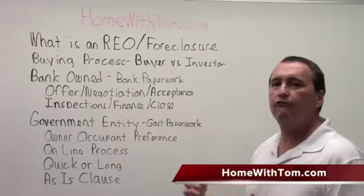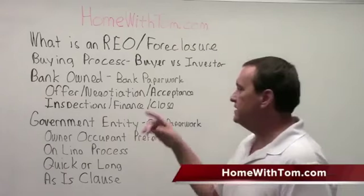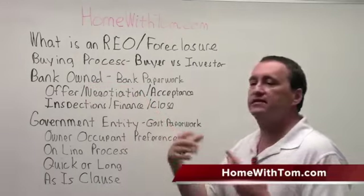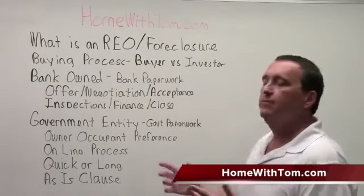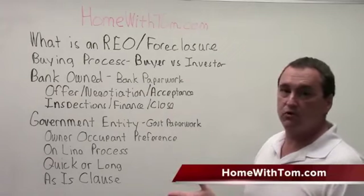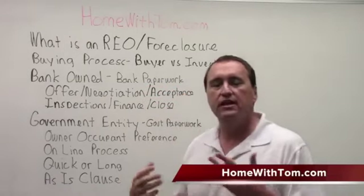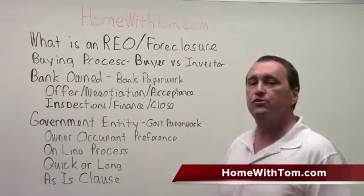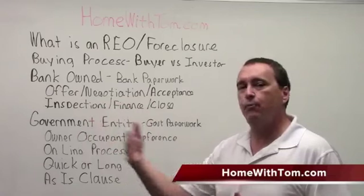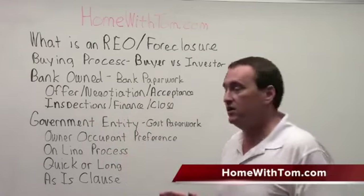The buying process: you make an offer, it's submitted to the bank, and the bank either decides to accept or deny it — or they could counter you and come back and ask for more money. The bank will typically accept offers on your standard state forms, but once they accept an offer, they're going to send you a packet of information — it could be 8 pages, it could be 28 pages — with the bank's particular paperwork, basically restating the terms in their vernacular. The reason they do that is banks are working in a lot of different states, so they want consistent paperwork rather than dealing with paperwork from 50 different states.